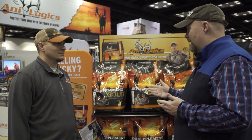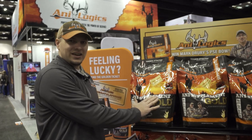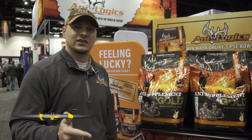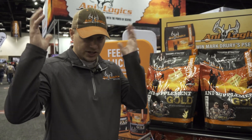I'm here with Tim Newman. Tim, you guys have something new here that's pretty fascinating — Anti Supplement Gold. Tell me a little about this. Basically, we've packed the latest technology into this deer feed. We've got the Anti Shield TX4, which is a blend of essential oils, probiotics, chelated minerals, and vitamins — all things we know boost immune system function in the whitetail. When you get a deer healthy, they have a better chance of growing a bigger set of antlers.